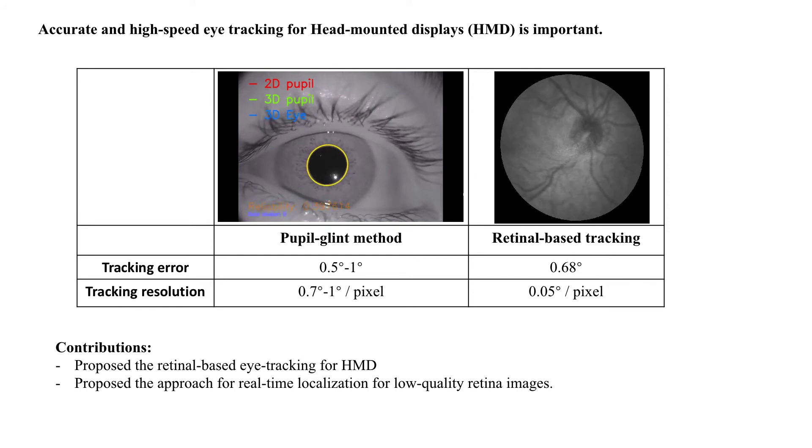To our knowledge, this is the first time of proposing embedding retinal tracking in VR headsets and also providing algorithm solutions.